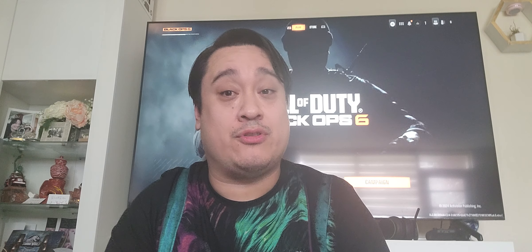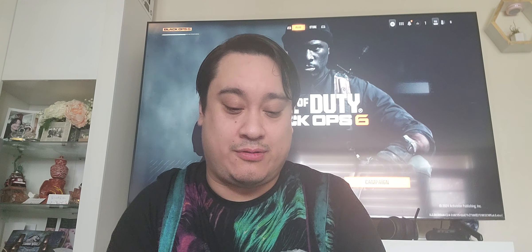Call of Duty Black Ops 6. I just picked this up at GameStop just like 40 minutes ago. And here I am doing my unboxing. When you've got a pre-order, you get the steel bookcase. As you can see, there's the front and there's the back. That's Russell Adler. Pretty cool, but his eyes are covered.